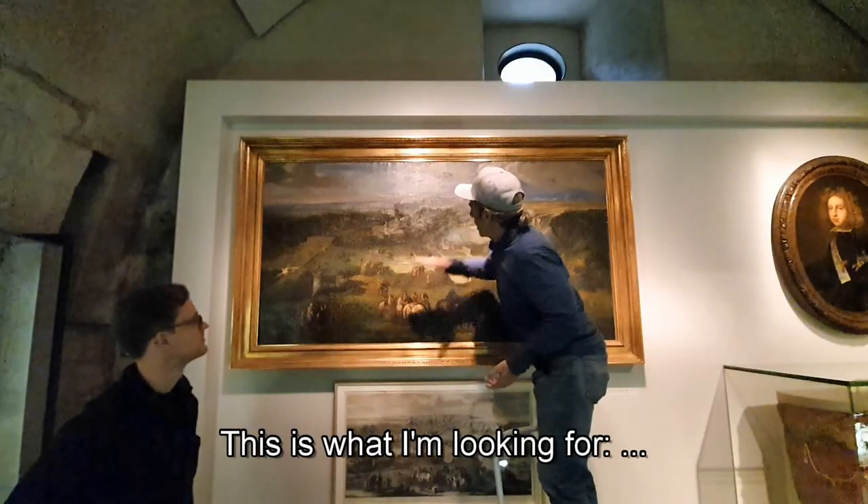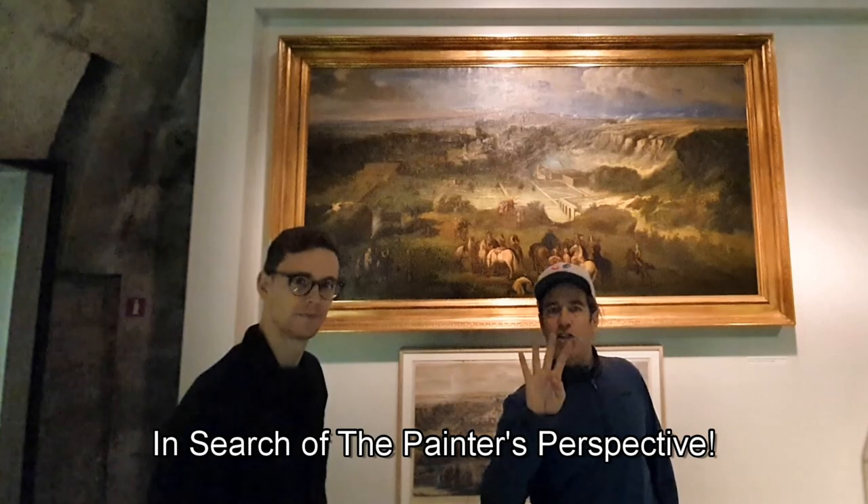This is what I'm looking for. Where did it get this perspective? In search of the painter's perspective.